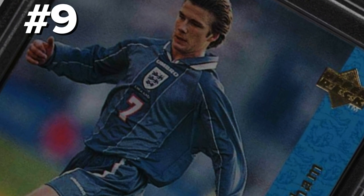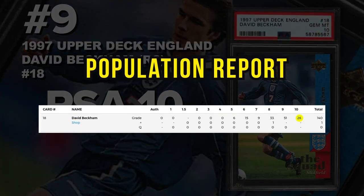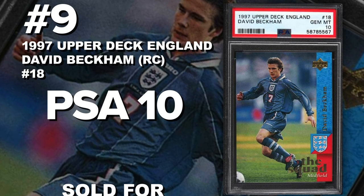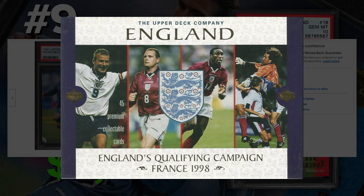Coming in at number nine is a 1997 Upper Deck England David Beckham rookie card number 18, graded PSA 10 gem mint condition. Current PSA 10 population of 26 with just 141 submitted to PSA so far. Sold at auction June 25th for $1,030. These were found in the 1997 Upper Deck England boxes — I believe only 48,000 sets were produced. Correct me in the comments below if I'm wrong; soccer cards are something I'm still learning.